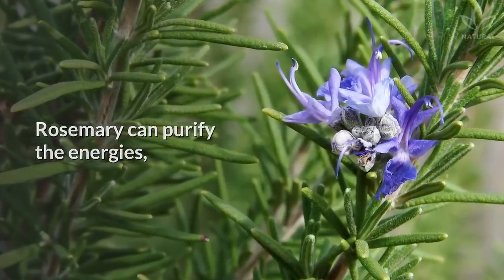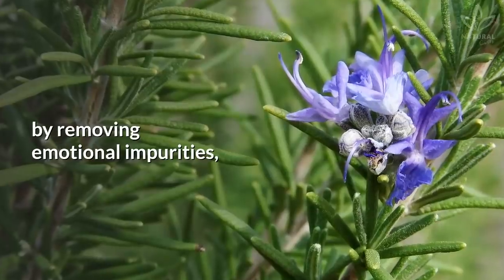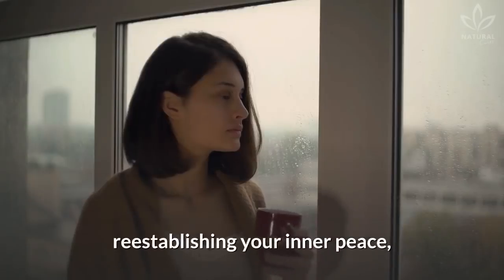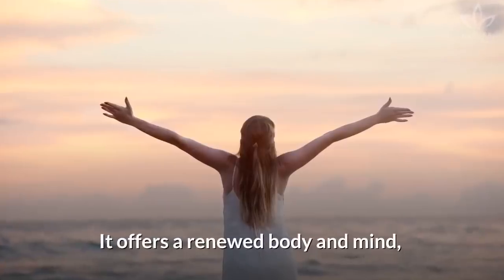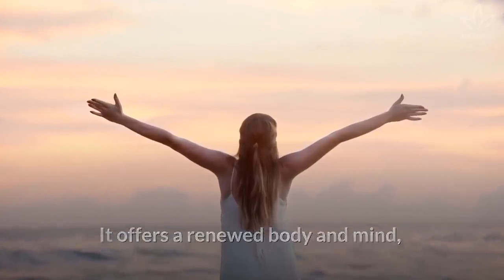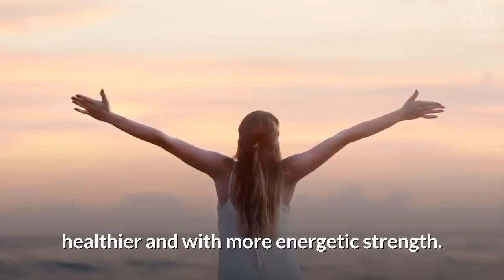Rosemary can purify the energies by removing emotional impurities, reestablishing your inner peace, and balancing your vital energy. It offers a renewed body and mind, healthier and with more energetic strength.